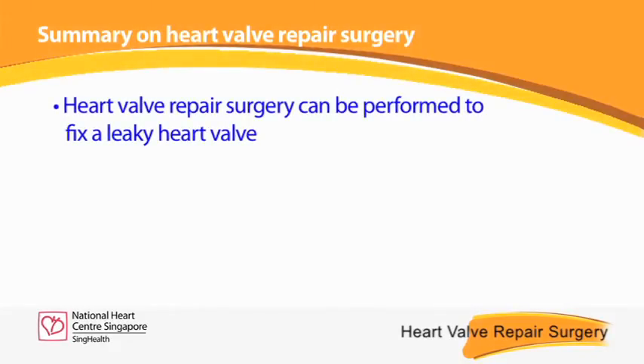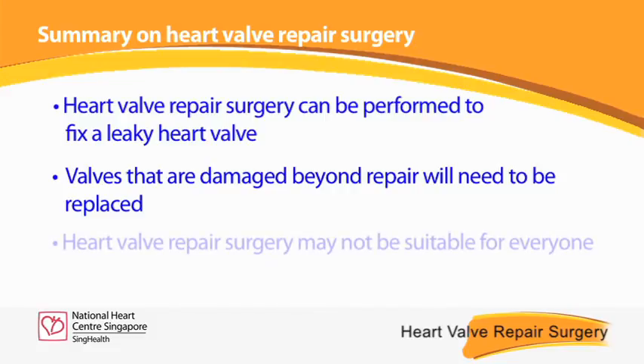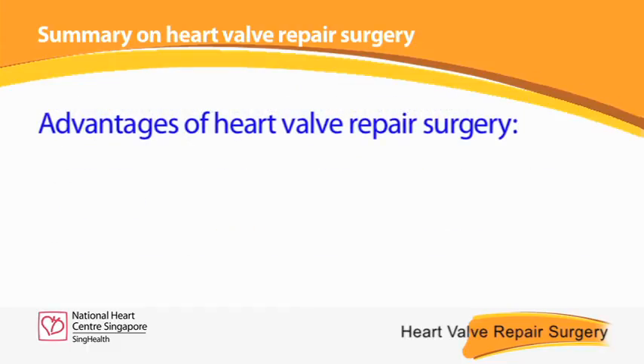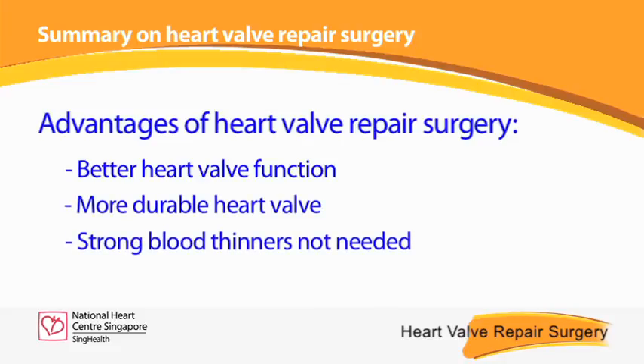Heart valve repair surgery can be performed to fix a leaky heart valve; valves that are damaged beyond repair will need to be replaced. Heart valve repair surgery may not be suitable for everyone. Patients who have undergone heart valve repair surgery enjoy better heart valve function, a more durable heart valve, and avoid the risks associated with taking strong blood thinners.